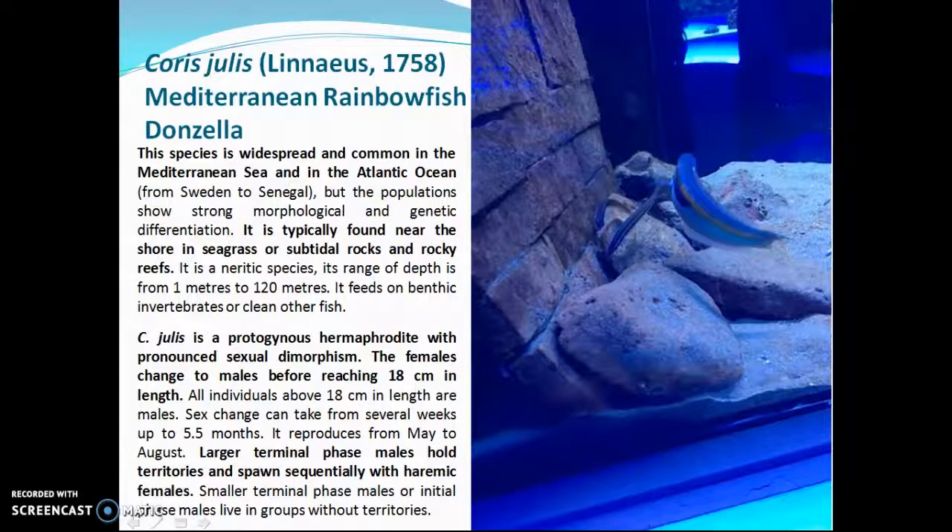Mediterranean Rainbow Fish. This species is widespread and common in the Mediterranean Sea and in the Atlantic Ocean. It is typically found near the shore, in seagrass or subtidal rocks and rocky reefs. Coris julis is a protogynous hermaphrodite with pronounced sexual dimorphism. The females change to males before reaching 18 cm in length.